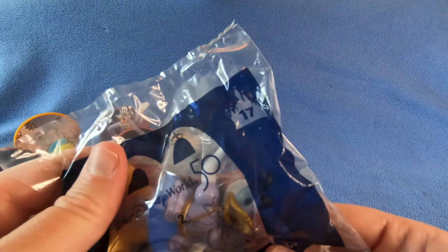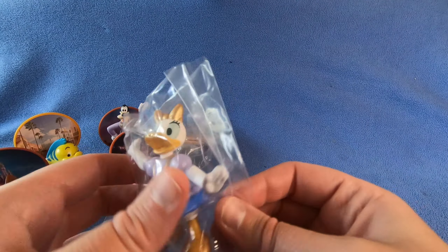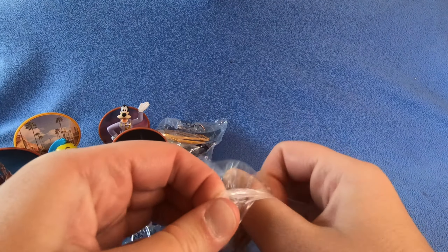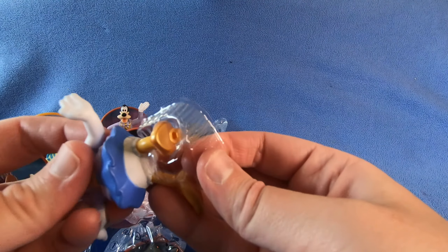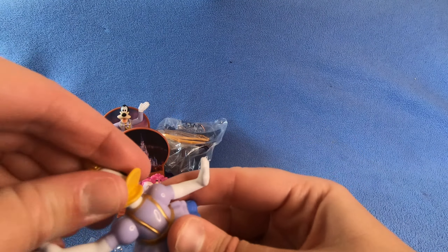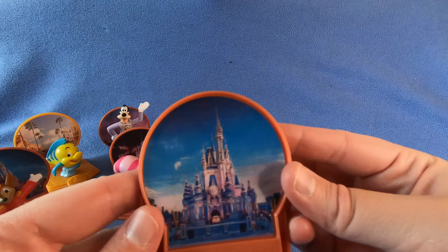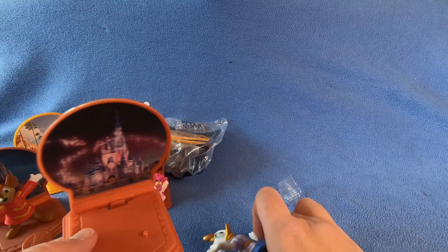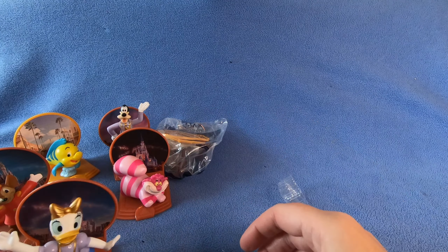Number 17 - let's see, we got Daisy Duck. Daisy must be special because she came in a little plastic thing to hold her - fancy shoes! Her head moves too, and she's also in front of the castle. So far Flounder is the only one not in front of the castle. Okay, Daisy.